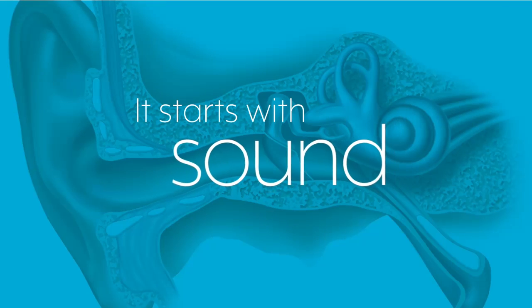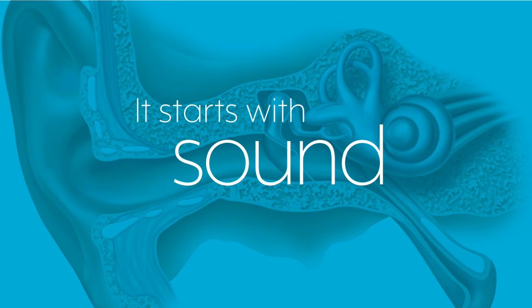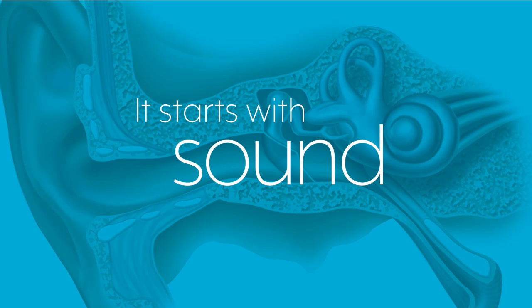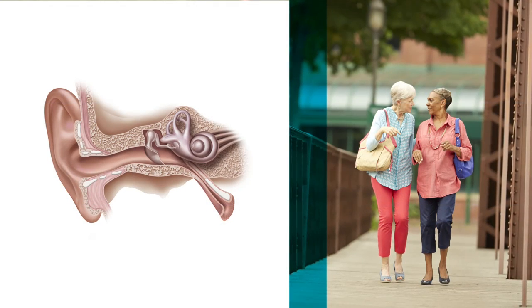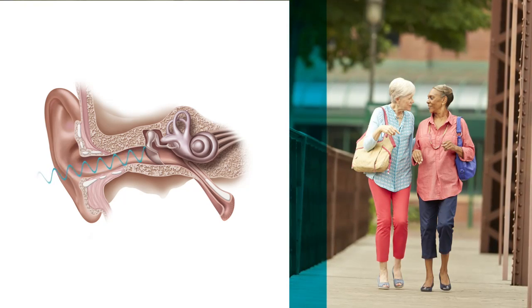Sound is actually a vibration. When something vibrates, like a bell, wind, or a voice, it moves the air around it. The air carries the energy of those vibrations as a sound wave. That's where your ear comes into play.